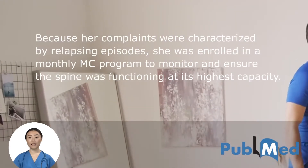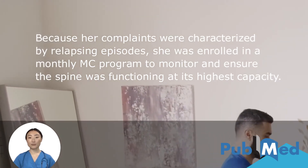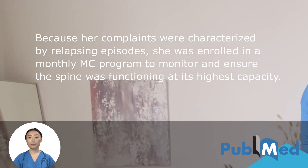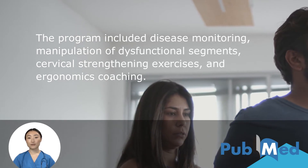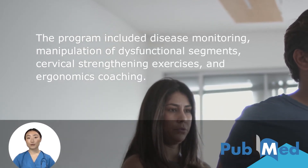Because her complaints were characterized by relapsing episodes, she was enrolled in a monthly maintenance care program to monitor and ensure the spine was functioning at its highest capacity. The program included disease monitoring, manipulation of dysfunctional segments, cervical strengthening exercises, and ergonomics coaching.